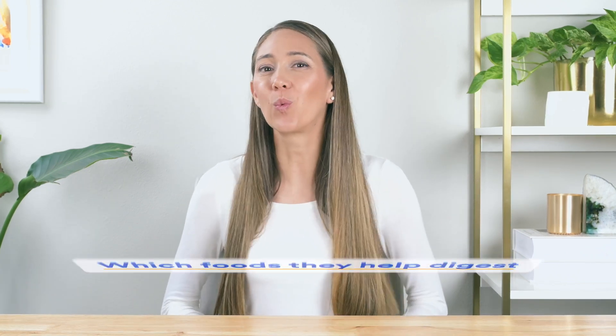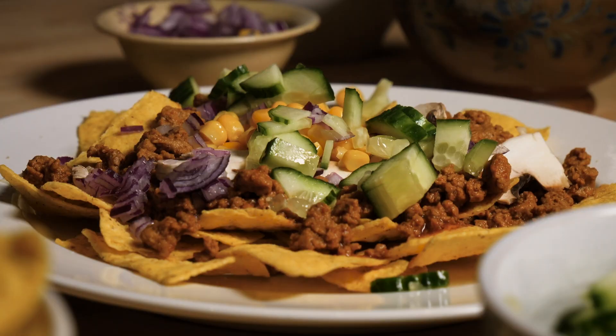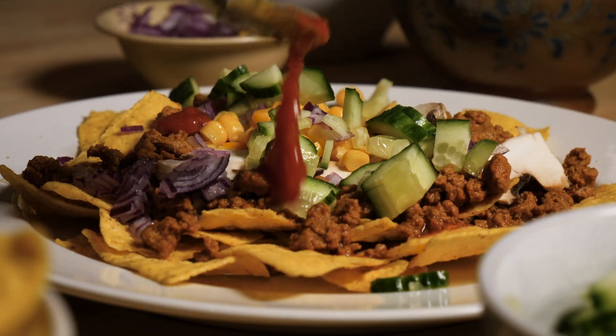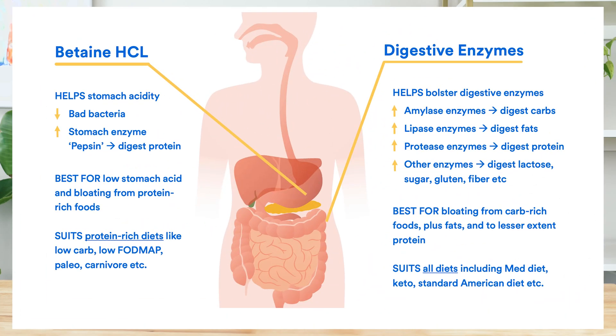So once again, you can see the difference between betaine HCL and digestive enzymes — it all has to do with which foods they help digest. While HCL is most effective for protein, digestive enzymes are better for breaking down a mix of foods containing carbs, fats, and to a lesser extent protein. Here's a quick table which gives you an idea of just how versatile digestive enzymes are compared to betaine HCL — there is a different digestive enzyme for pretty much every type of food you could possibly eat.